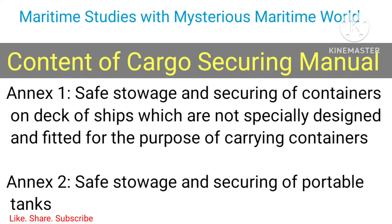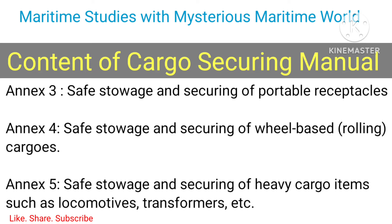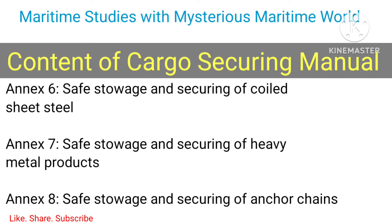Chapter 3 continued: 3.4 Bulk carriers, 3.5 Timber deck cargoes. Annex 1 - Safe stowage and securing of containers on deck of ships which are not specially designed and fitted for the purpose of carrying containers. Annex 2 - Safe stowage and securing of portable tanks. Annex 3 - Safe stowage and securing of portable receptacles. Annex 4 - Safe stowage and securing of wheel-based rolling cargoes. Annex 5 - Safe stowage and securing of heavy cargo items such as locomotives, transformers, etc. Annex 6 - Safe stowage and securing of coiled sheet steel.